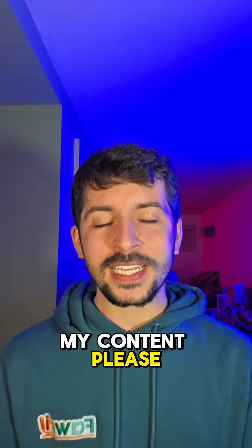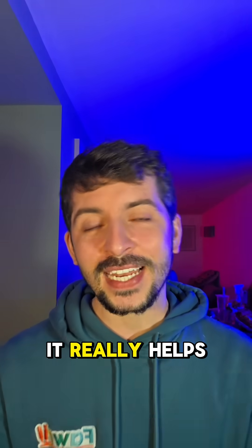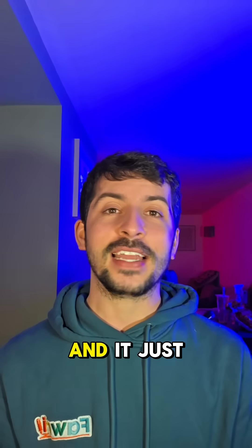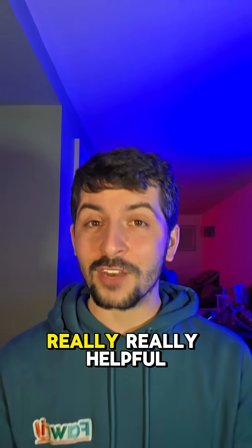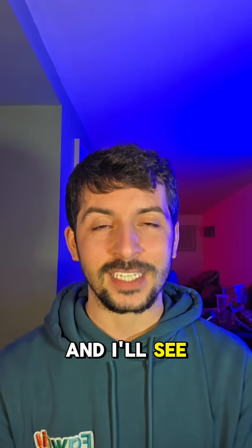If you enjoy my content, please like, comment, share, and follow. It really helps out me and my channel, and it just means everyone gets to learn something. I notice many of my viewers don't follow me, and it would be really helpful. Thanks as always, and I'll see you soon.